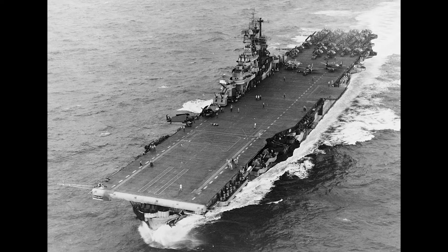With its keel laid down in Newport News Shipyard only six days before the Japanese surprise attack on Pearl Harbor, USS Intrepid was almost destined to be a fighting ship.